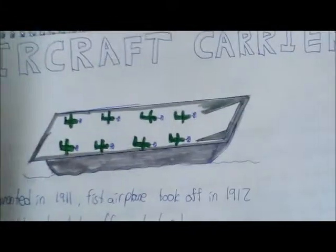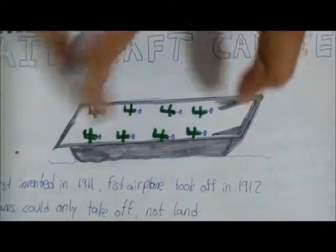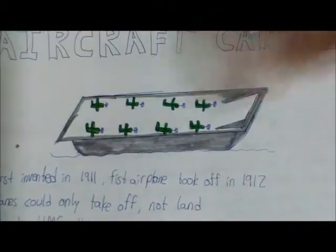It also had a hangar under the runway to store airplanes. Looking at this picture, it's a simple concept — basically a ship that floats on water, and on top is a very smooth runway with a ramp so that the planes could fly off.